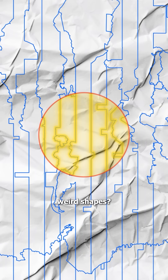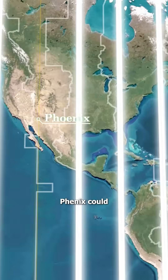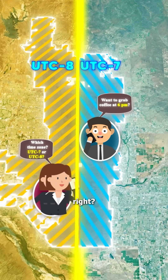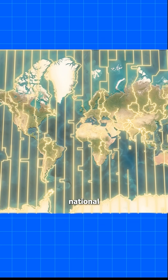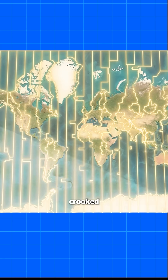But why all the weird shapes? Imagine if time zones were perfectly straight — Phoenix could end up split in two, with one side of the city an hour ahead of the other. That would be confusing, right? To prevent this, time zones were adjusted to fit national borders and regions. This is why they often appear crooked or stretched.